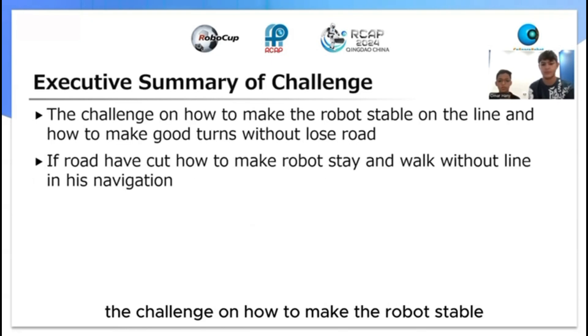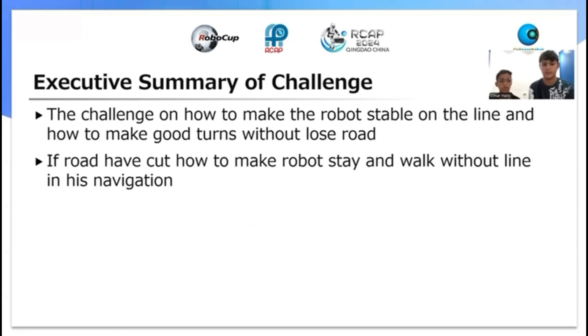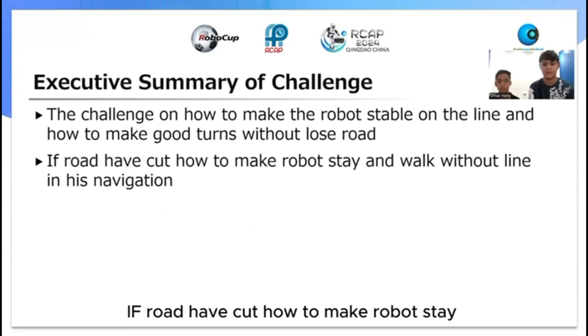The challenge was how to make the robot stable on the line and how to make good turns without losing the road. If the robot had to navigate, how to make it stay and walk without a line.